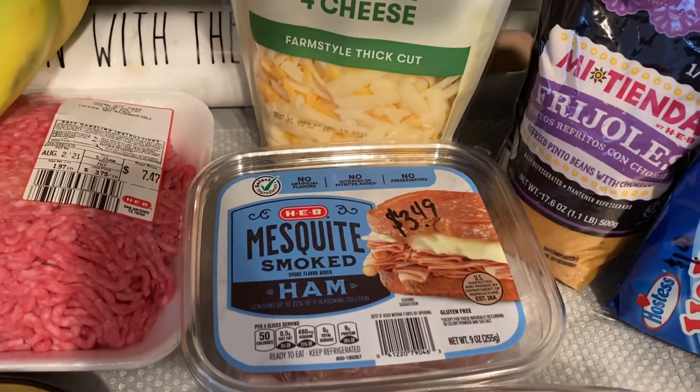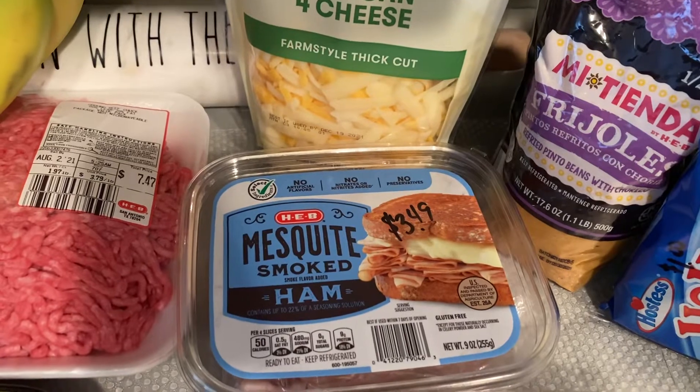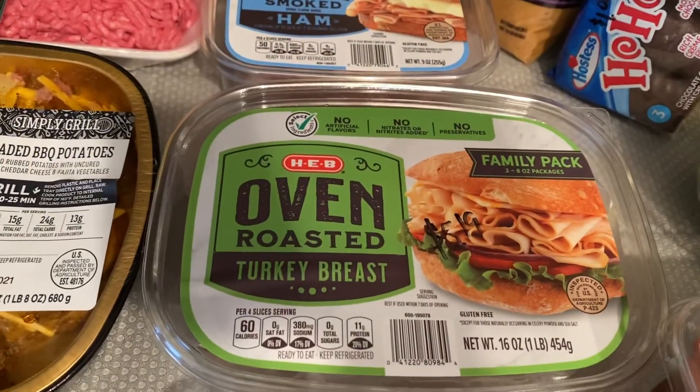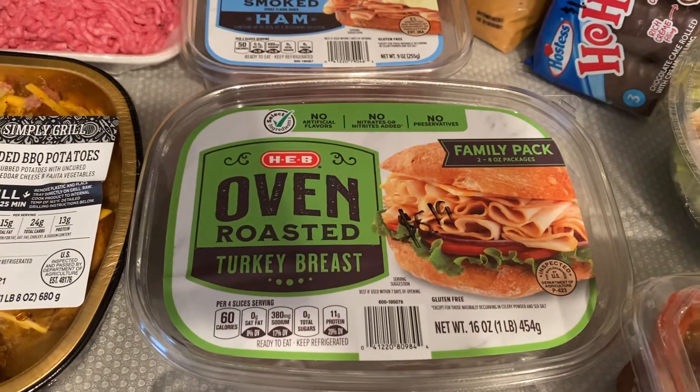Picked up some ham for sandwiches this week at $3.49. I also picked up some oven roasted turkey meat for $5.19.